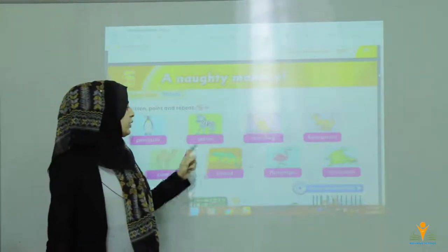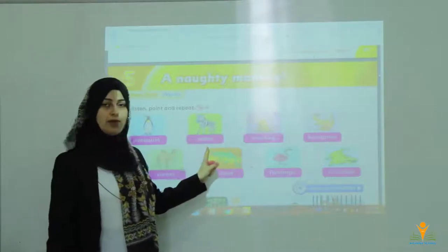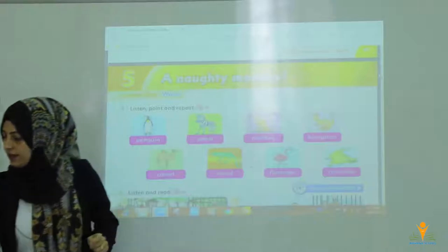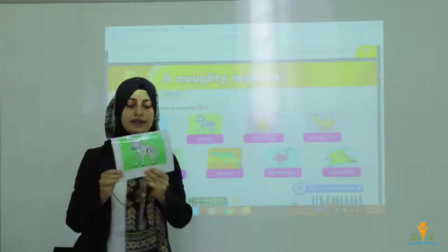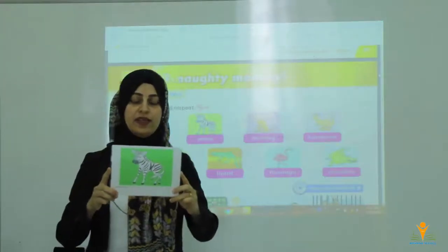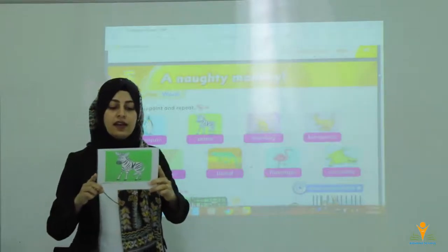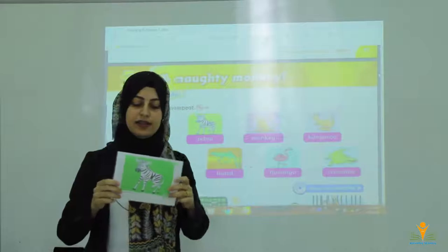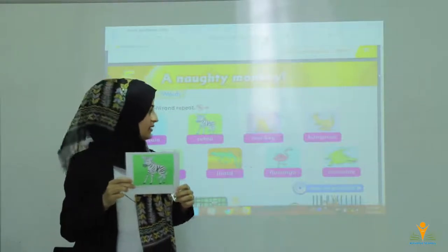Number 2, we have got a zebra. Zebra is black and white. They live in Africa, in Asia, in Australia, in these places. Zebra.